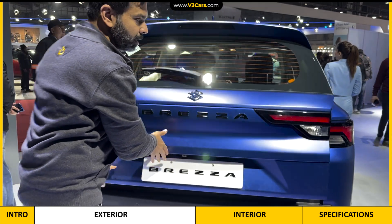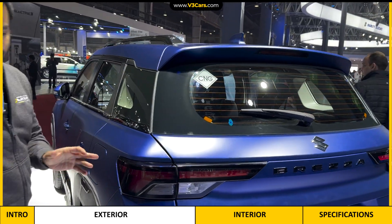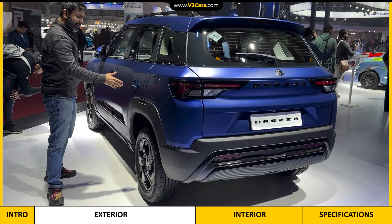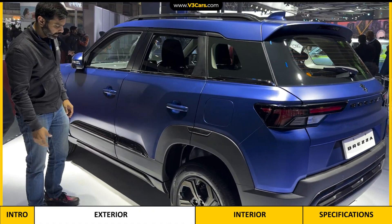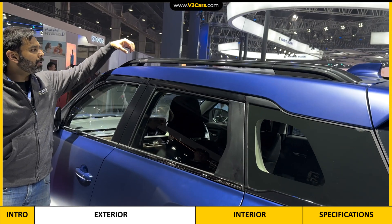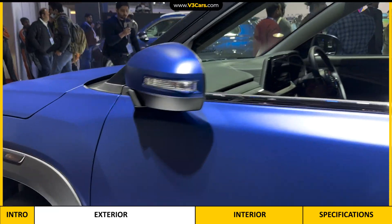Talking about exterior changes, there is the matte paint finish, and you can also see a CNG logo on the car. Coming to the side, there are some accessories — for example, a glossy black finish on the bumper trim. This is an accessorized version. There are also accessories on the side cladding, which go up and down. This car's roof rail is in a very dark grey color, which complements the general color scheme of the car.